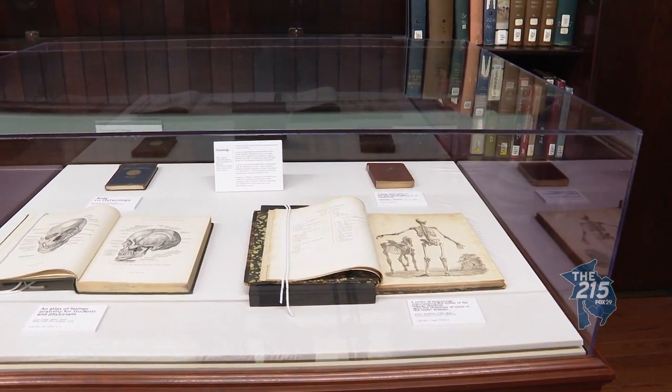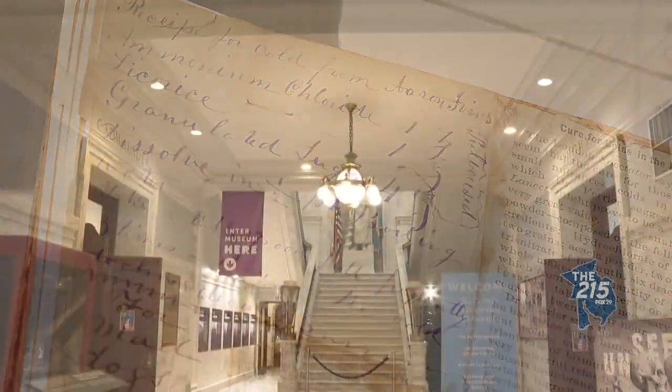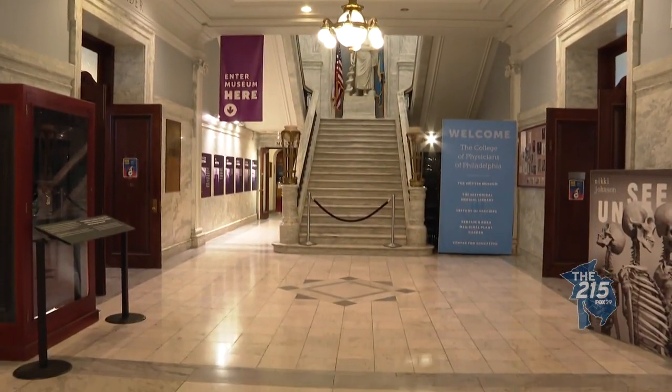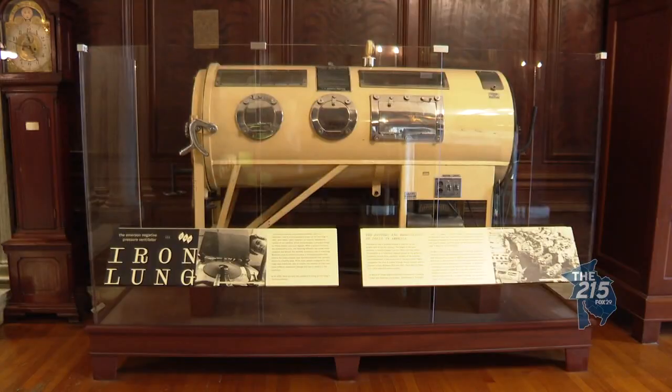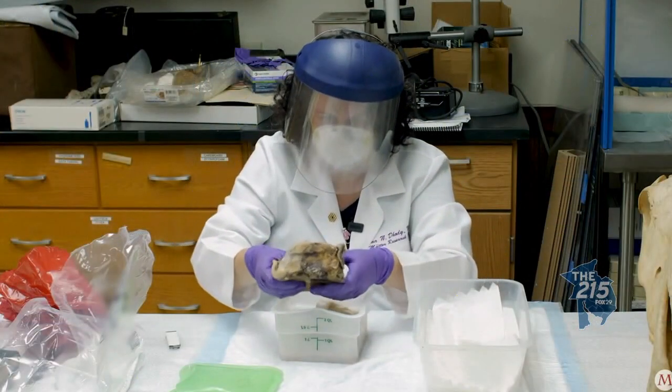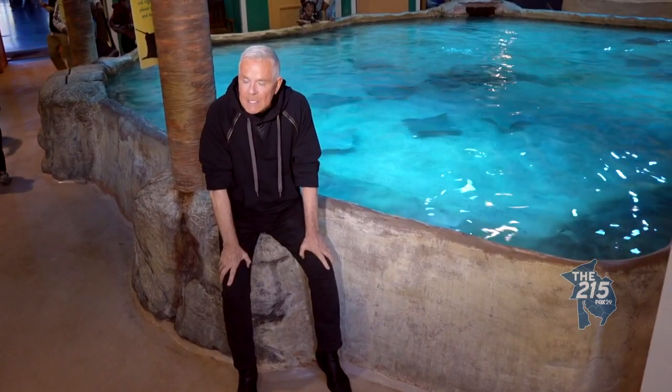I want people to know that even though these books are extraordinarily scholarly in nature, these are of value to everybody, no matter what your profession, no matter what your age. The Mütter Museum is a must-visit for anyone interested in medicine, or anyone with an appreciation for the always unusual and occasionally gross. We look forward to seeing you. The museum is open every day, 10 o'clock in the morning until 5 in the afternoon, except Tuesday.